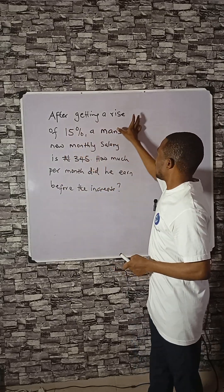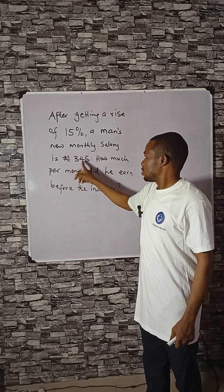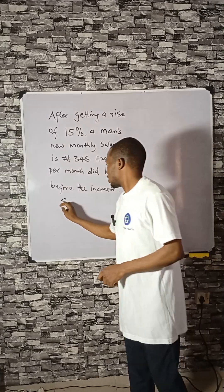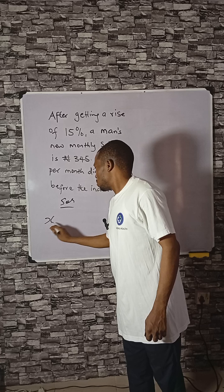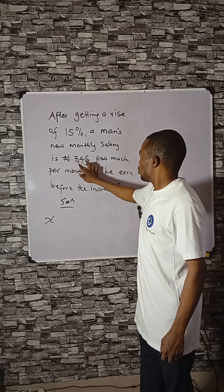After getting a rise of 15% a month, the new monthly salary is 345 Naira. How much per month did he earn before the increment? If his previous salary is represented with X, then when X is increased by 15%, you will have 345.